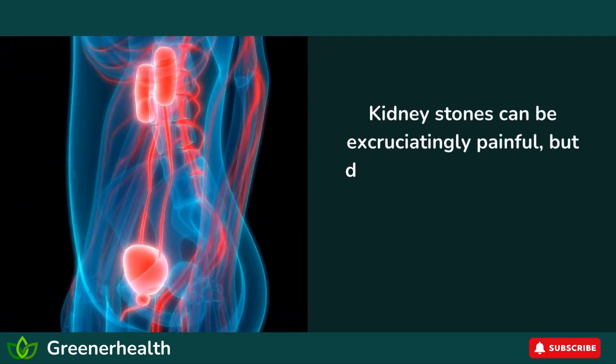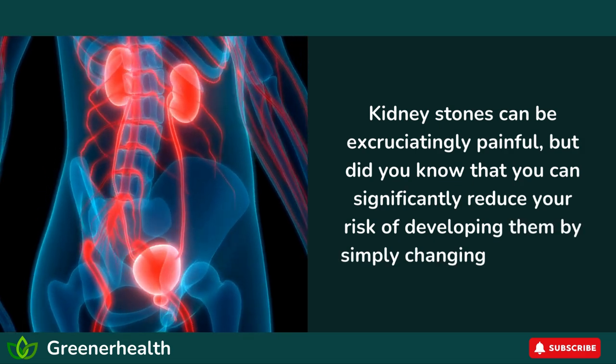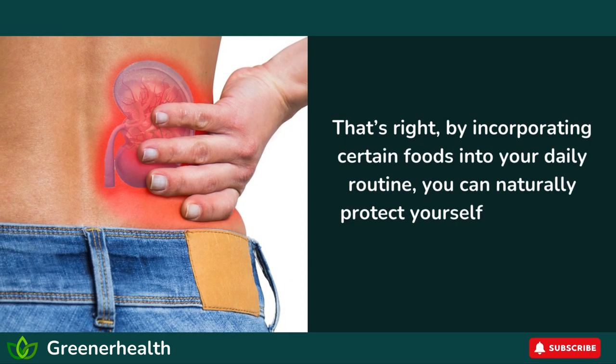Kidney stones can be excruciatingly painful, but did you know that you can significantly reduce your risk of developing them by simply changing your diet? By incorporating certain foods into your daily routine, you can naturally protect yourself from these painful nuisances.